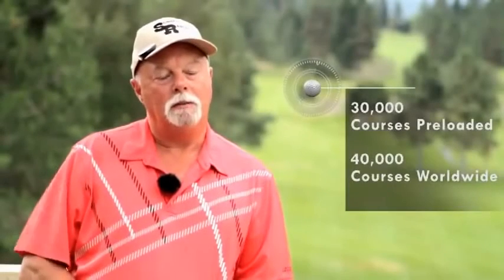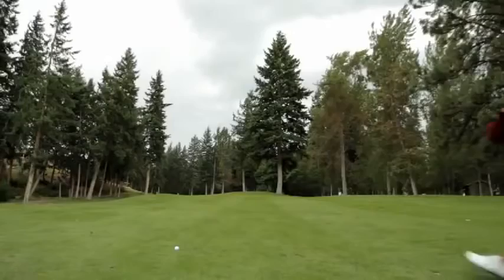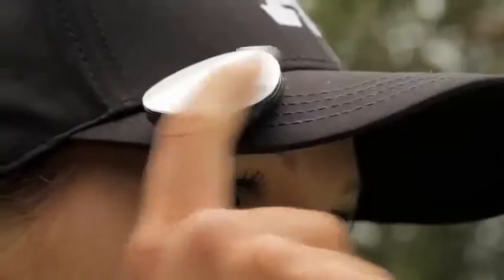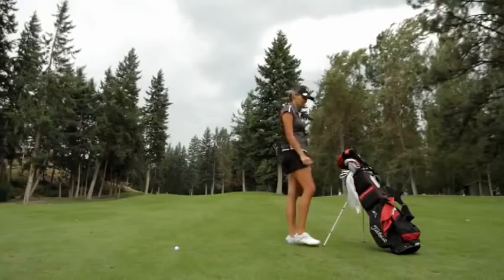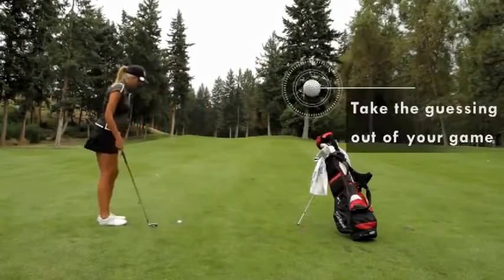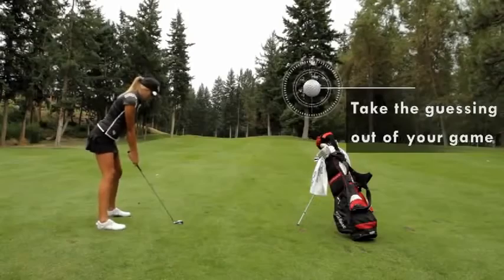I got my Voice Caddy 300 about a month ago. The biggest feature I like is that I can get out of my cart, hit the button, and by the time I get to my clubs it's already told me my yardage. I'm going to guess it's about 120 yards. Hole number three, 122 yards. With the VC 300 it tells me the yardage instantly, which takes the guessing out of my game and tells me exactly what club to use.